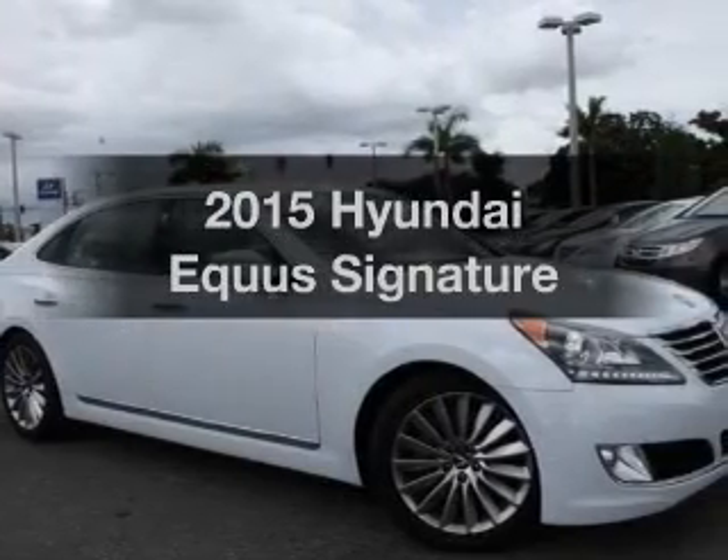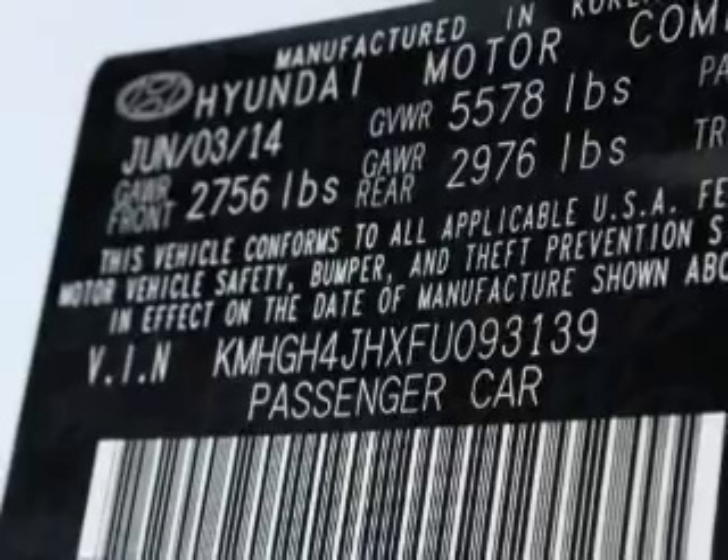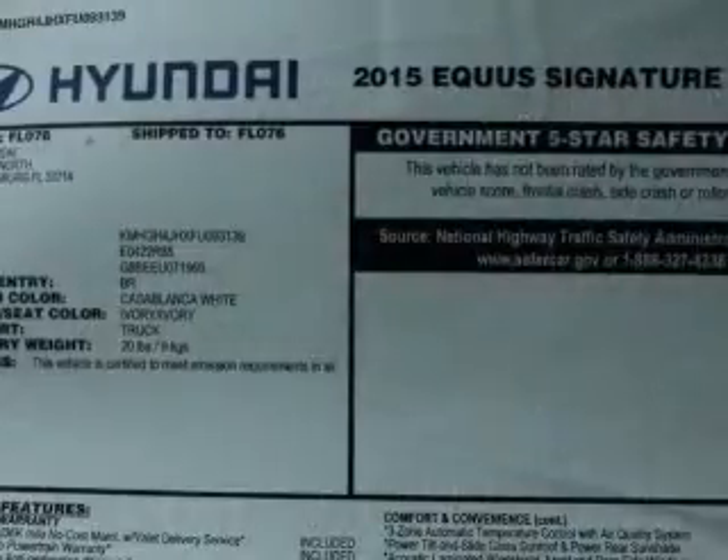Everything you need under one roof with this great vehicle. With a powerful 8-cylinder engine, the powertrain includes rear-wheel drive, driven by an automatic transmission.